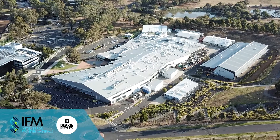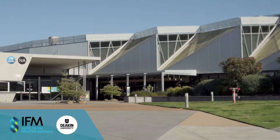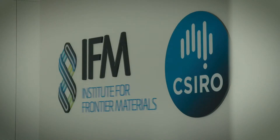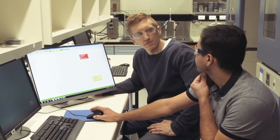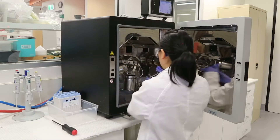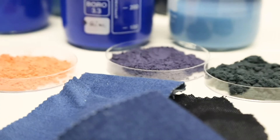The Institute for Frontier Materials at Deakin University focuses on developing new materials and engineering solutions with a transformational benefit to society. IFM researchers are working on materials such as alloys and textiles, with a particular focus on designing materials for multiple lifetimes and creating materials with added functionality.